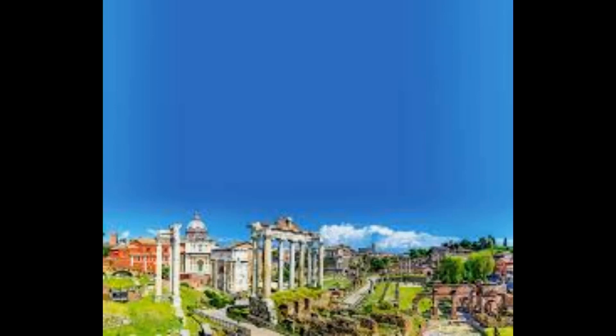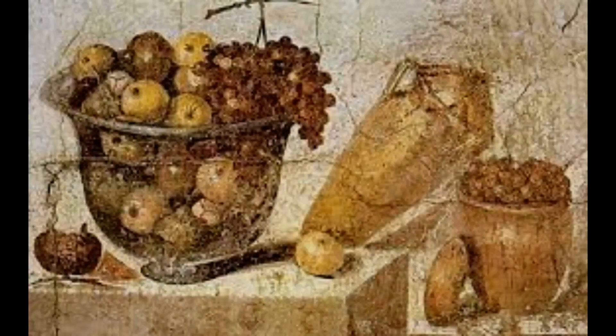In around 523 AD, the Colosseum ceased hosting entertainment and was used for a variety of purposes, including housing, a cemetery, a church, a fortress and quarrying. Over time, it was damaged by lightning and earthquakes and, even more severely, by vandalism and pollution.